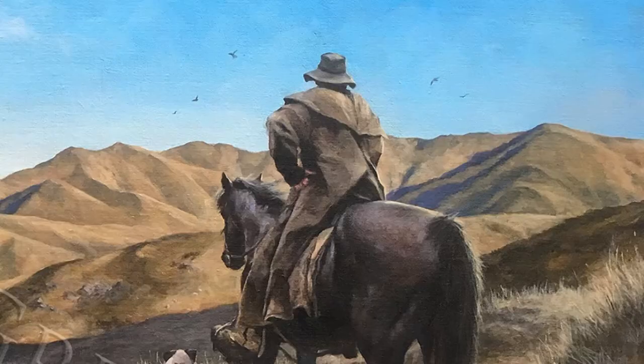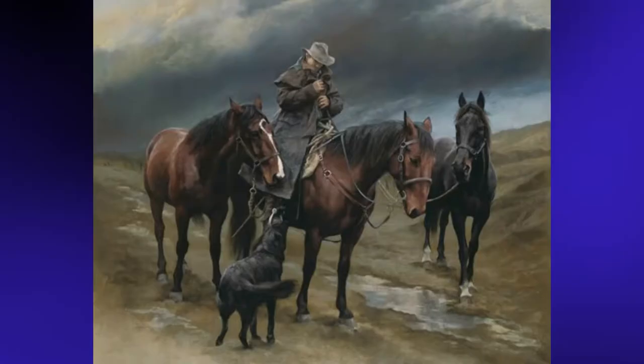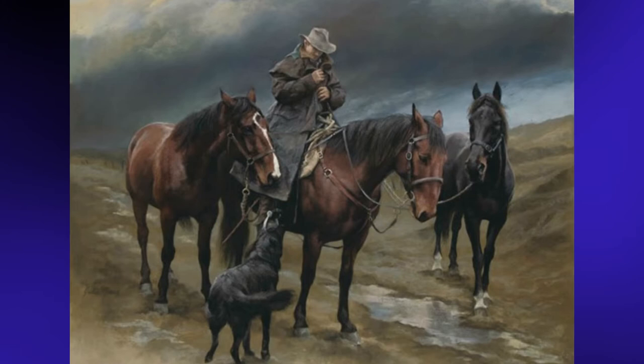Many of her works depict scenes of shepherds clad in oilskin coats mustering stock, often with a horse in tow and a dog or three by their side. But in other works she finds an empty landscape is best.